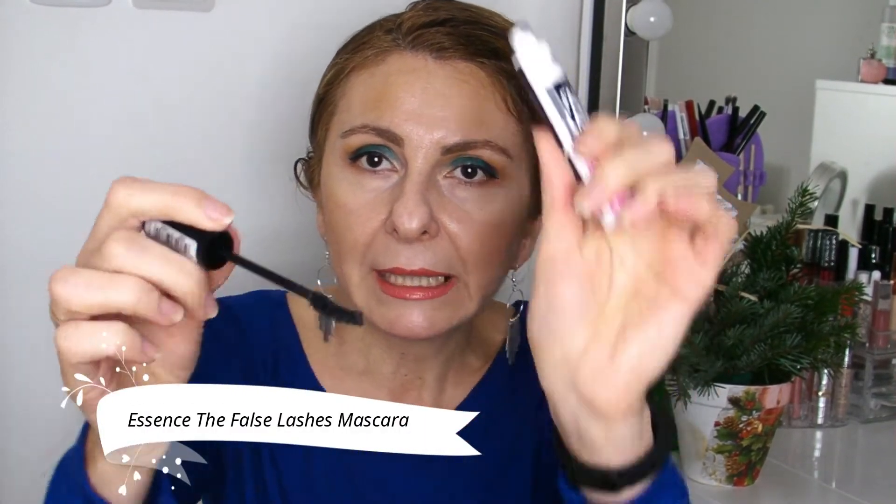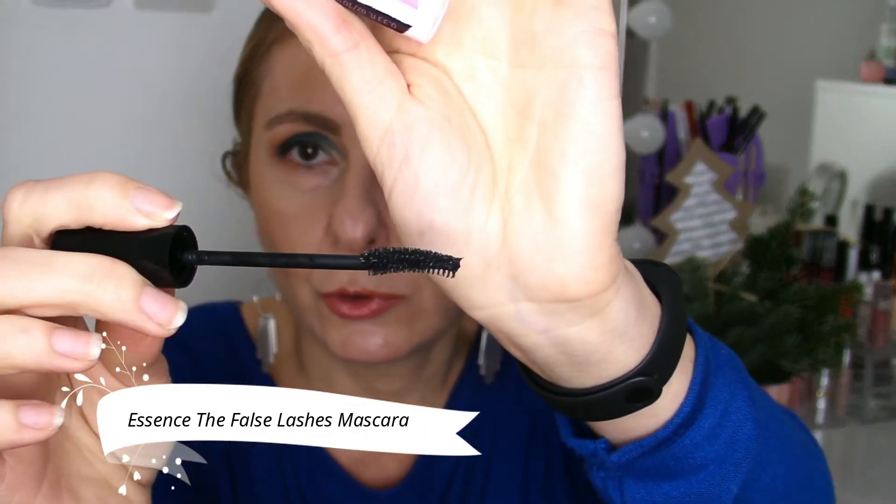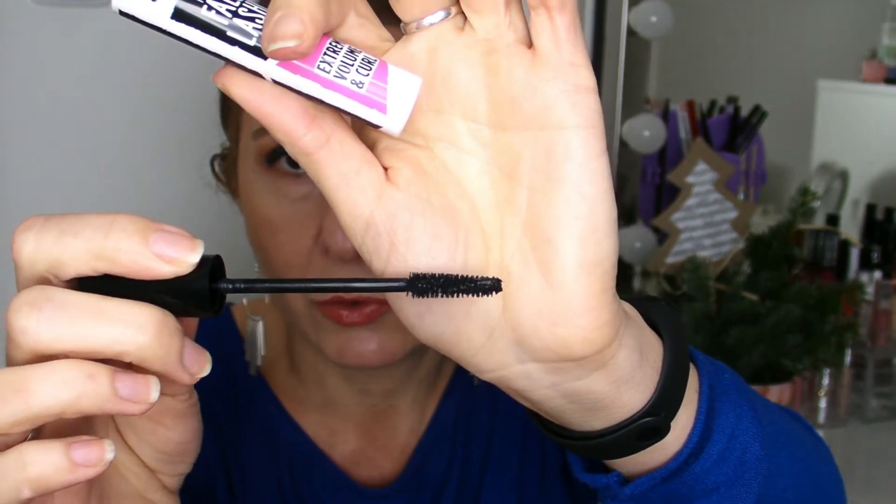Now, what mascaras did I discover in 2019 that I loved? I have the Essence The False Lashes Mascara Extreme Volume and Curl, which I love. But I think I almost have to throw it out because it's starting to give me an uncomfortable sensation on my lashes after application. But I love how big and fluffy my lashes look after using this mascara.